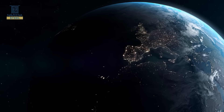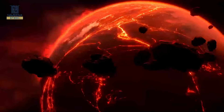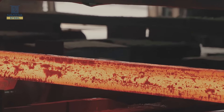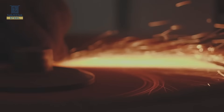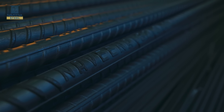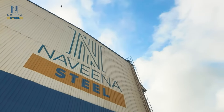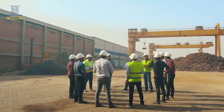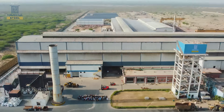In a world driven by progress and innovation, where the rhythm of evolution sets the pace, one element serves as the backbone of growth and transformation: STEEL. Welcome to Naveena Steel, a visionary force committed to shaping the future of Pakistan's infrastructure.